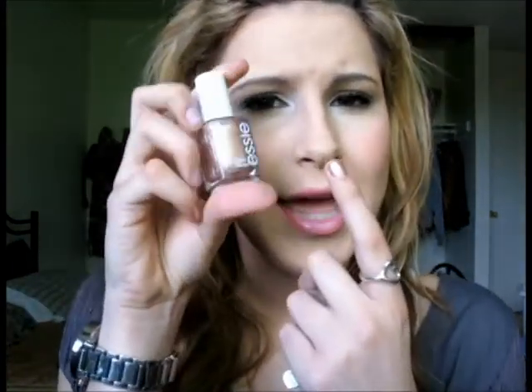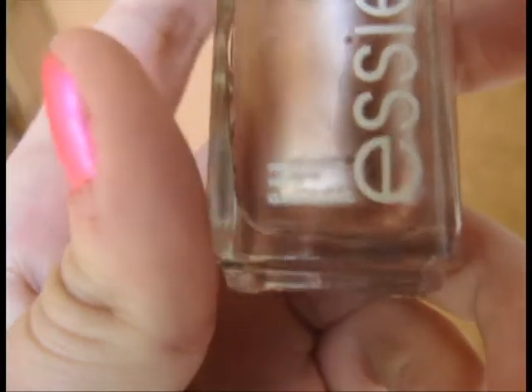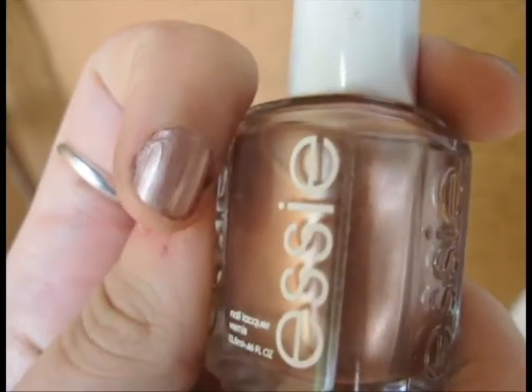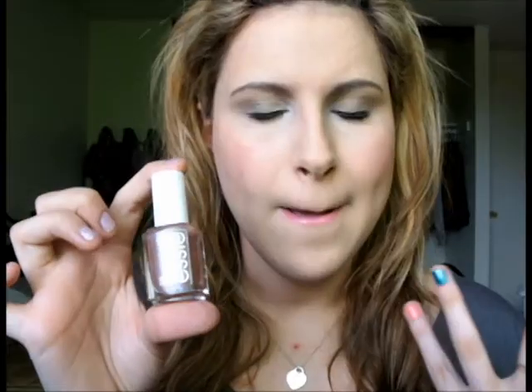Next, I went with a nude metallic on my pointer finger. This is Buy Me A Cameo from Essie. Essie makes some of my favorite nail polishes ever. This is like a rose neutral colored metallic. It's really rosy — I wouldn't say it's rose gold, it has more of a silver base to it. But it's just a really pretty rosy metallic. Neutrals and metallics are really in for the summertime. This is a great color if you want your toes to look pretty and simple and sweet without a wild funky color.